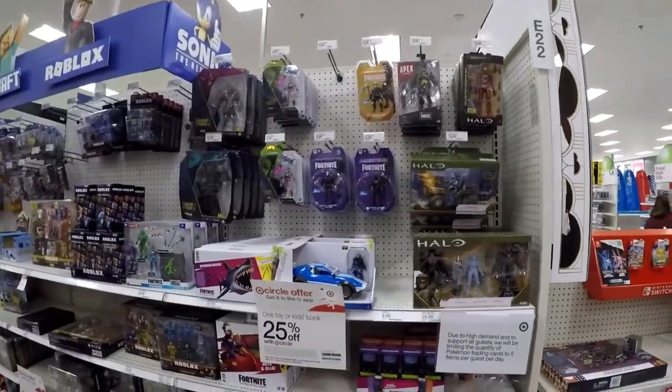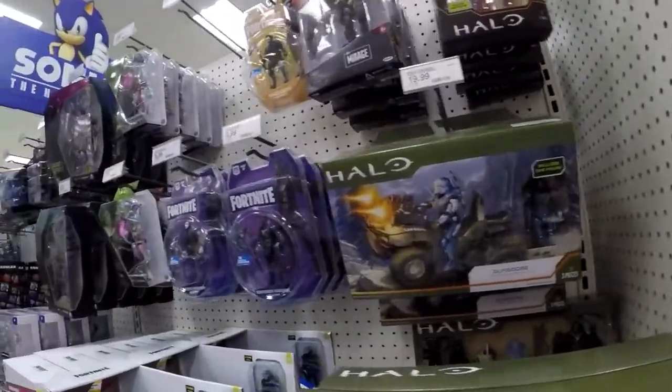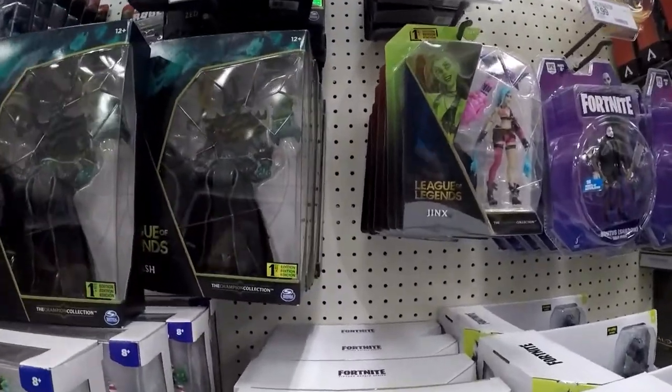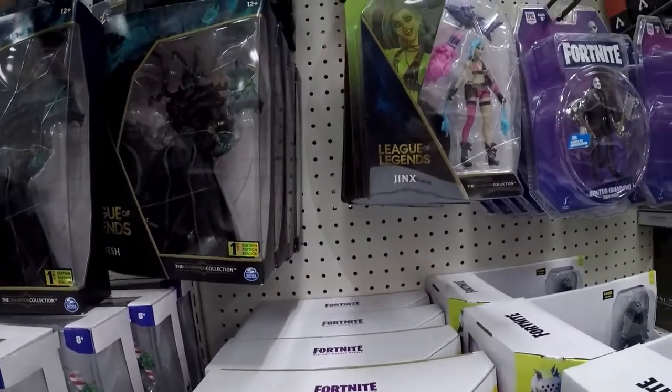Alright guys, we're at Target. So we got Halo, some Fortnite, League of Legends — this is the first time I've ever seen this. Pretty cool, first editions right here. It's like they're all the same, so it's just going to be these two.